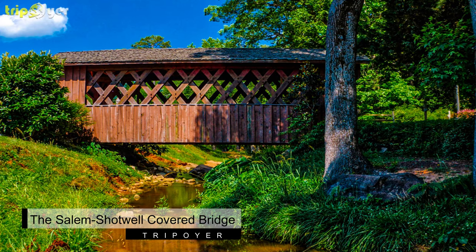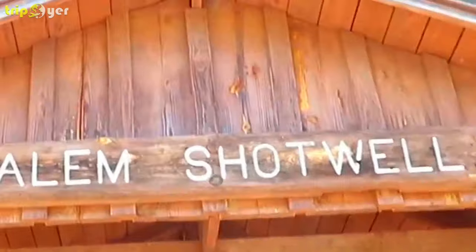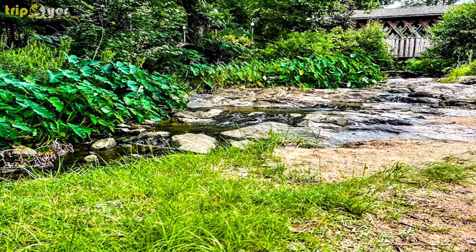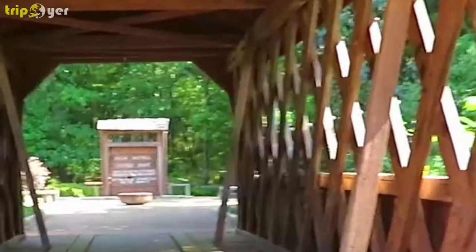Number 1: The Salem Shotwell Covered Bridge. Salem Shotwell Covered Bridge is located at the end of Municipal Park in downtown Opelika. The picturesque bridge has been a local landmark since it was first constructed in the early 1900s.